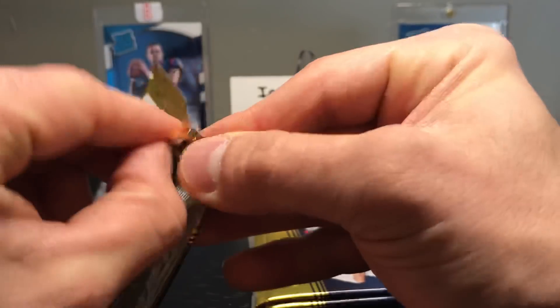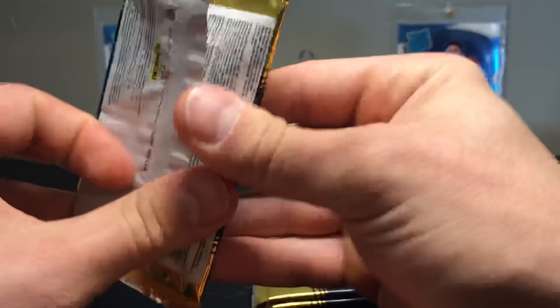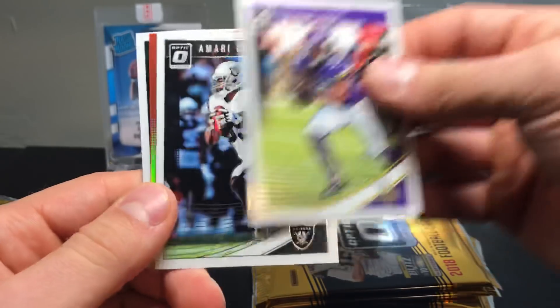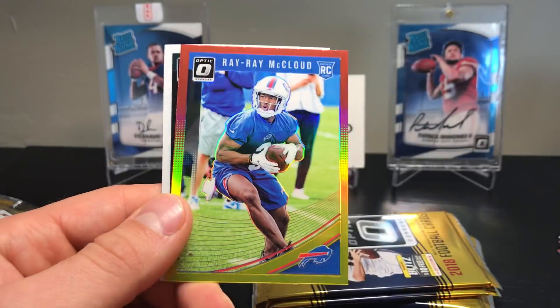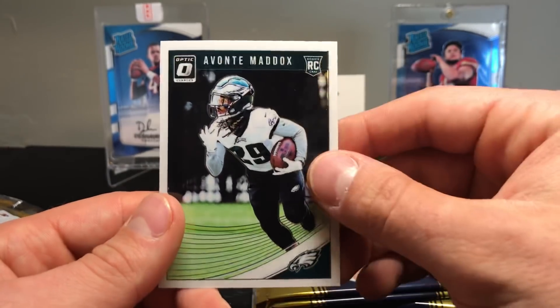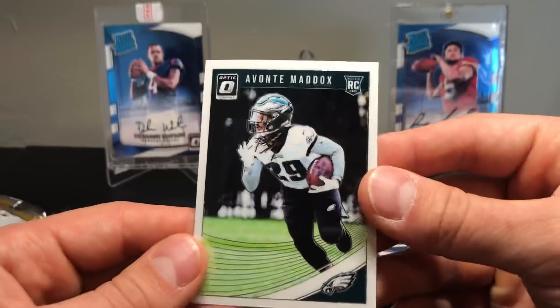Nick Chubb's last drive last night that clinched the victory for the Browns was awesome — he just basically ran the clock out. Delvin Cook, Amari Cooper, Ray Ray McLeod red and yellow, and Avante Maddox — I've never even heard of that dude.